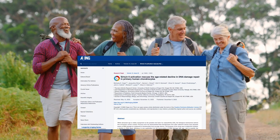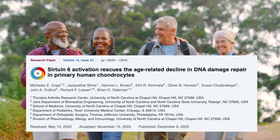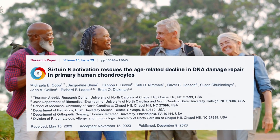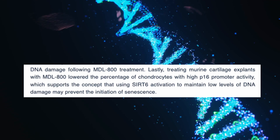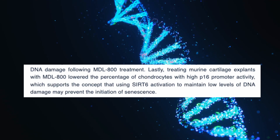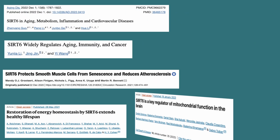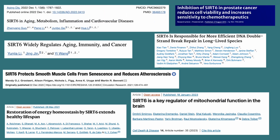In a recent study published in the journal Aging, scientists reported that SIRT6 shows a lot of promise for arthritis treatment due to its role in repairing DNA damage and reducing cellular senescence in human chondrocytes. Research in sirtuins has been accelerating over the past few years, especially in SIRT6, often called the longevity sirtuin.